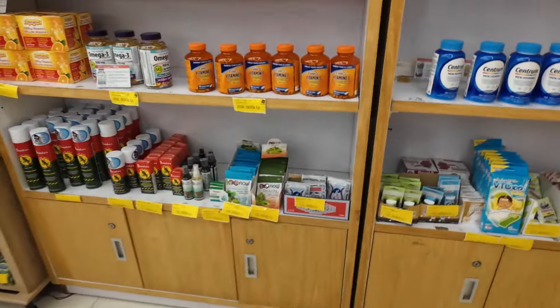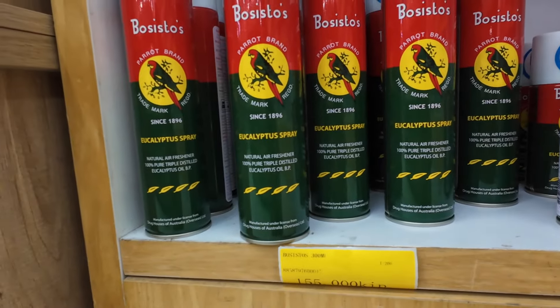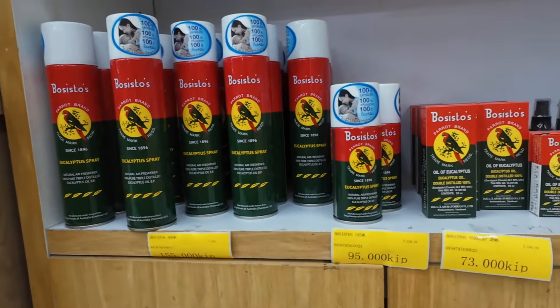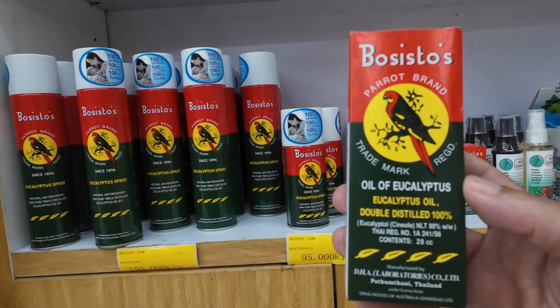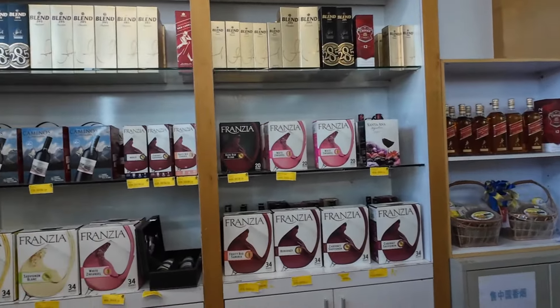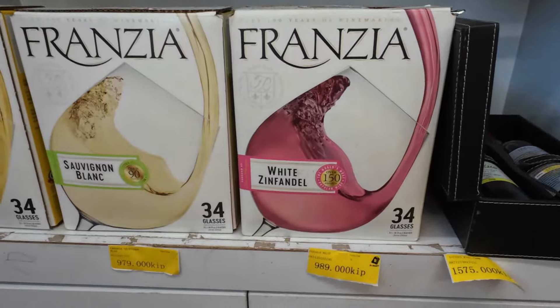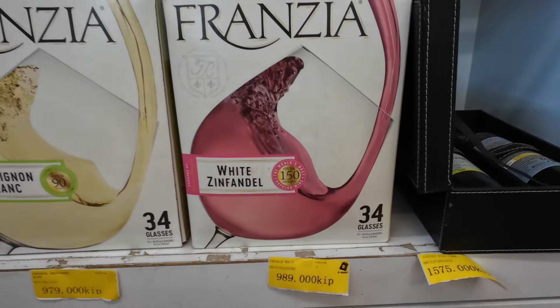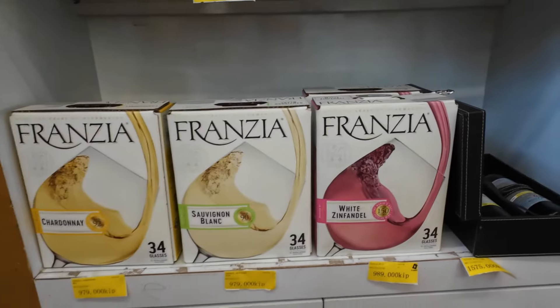Here's something we found — this is eucalyptus oil. We've heard it looks pretty good for keeping away bugs and pests, believe it or not. You can use it for a lot of different things like air freshener, and the word is it's pretty good to keep away things like rats on the farm and ants. So we're going to try it. And for those of you wondering, you can buy a box of wine for a million kip, so that's about $50 — a little pricey for 5 liters.